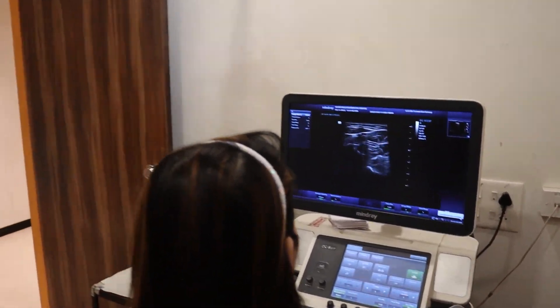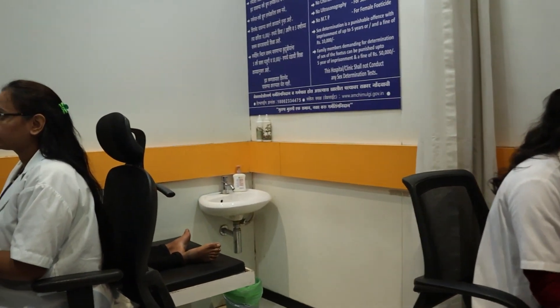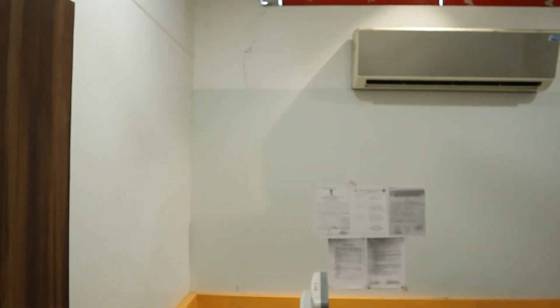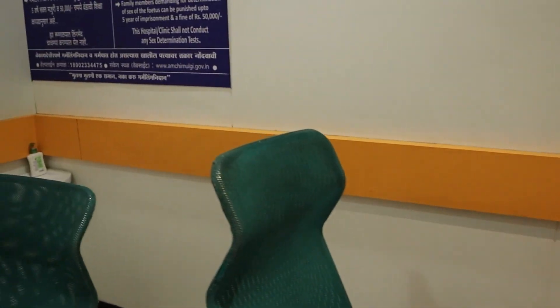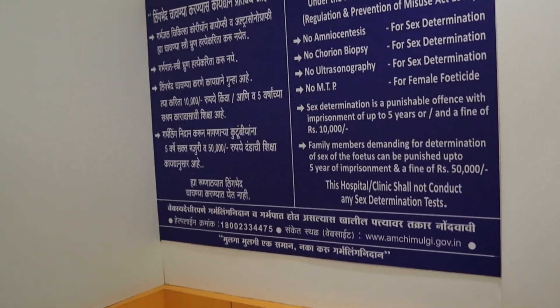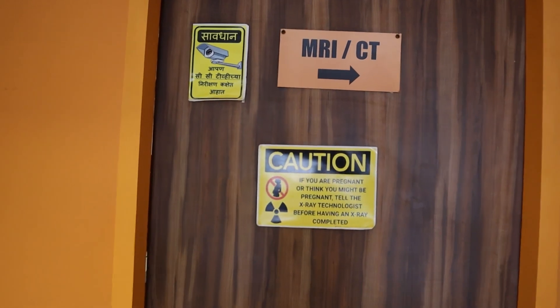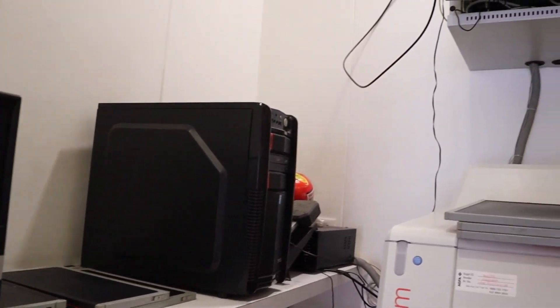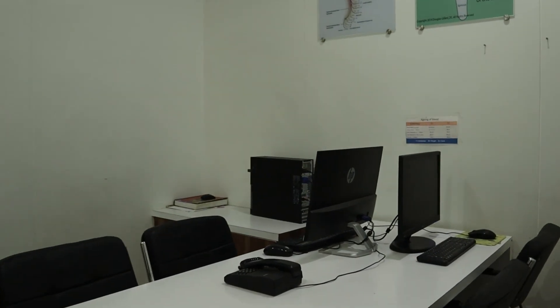At our centre we have postgraduate courses for radiology, and because of that there are regular academic activities and meetings. All our consultants actively attend these, which helps us stay updated with the latest technologies, new protocols, and report formats to give the best service to our patients.